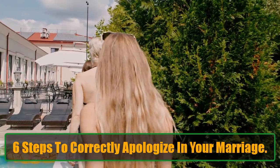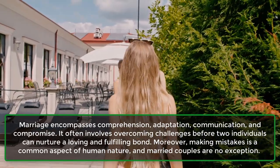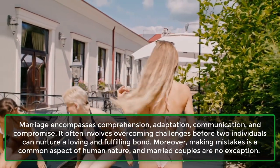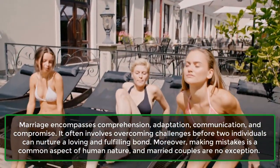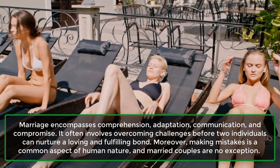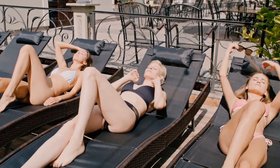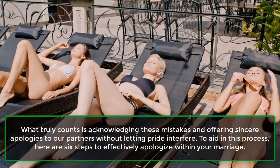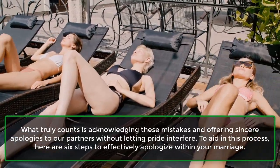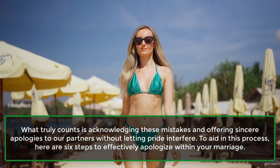6 Steps to Correctly Apologize in Your Marriage. Marriage encompasses comprehension, adaptation, communication, and compromise. It often involves overcoming challenges before two individuals can nurture a loving and fulfilling bond. Making mistakes is a common aspect of human nature, and married couples are no exception. What truly counts is acknowledging these mistakes and offering sincere apologies to our partners without letting pride interfere. Here are 6 steps to effectively apologize within your marriage.